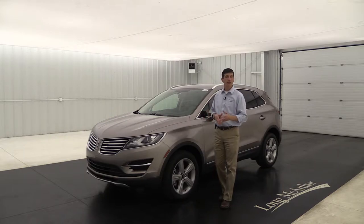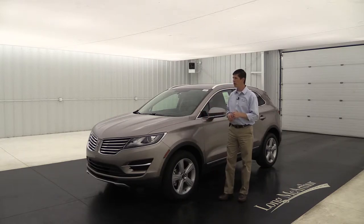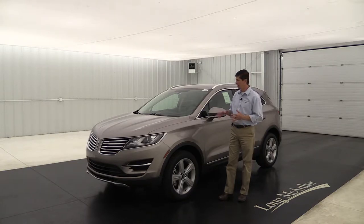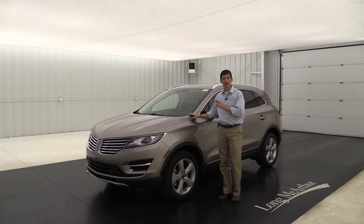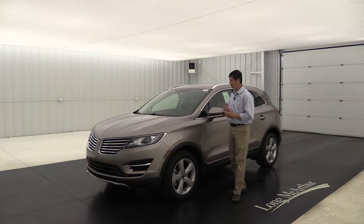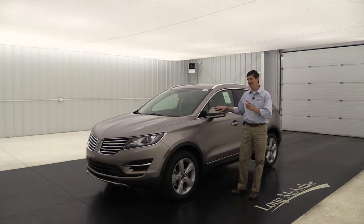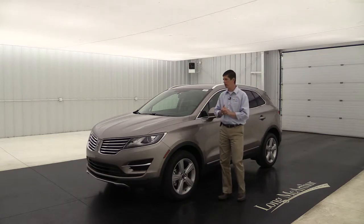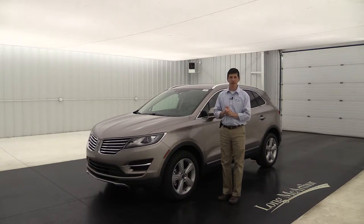This is a Premier. It is all-wheel drive as well. It has your 2.0-liter four-cylinder turbocharged engine, six-speed automatic transmission with select shift. The color on this one is the brand new color for 2018 — it's Ice Mocha. It's a metallic paint color, and it has a cappuccino interior as well, which we'll get to in just a little bit. Some great looking and just a lot of equipment here on this Premier model.